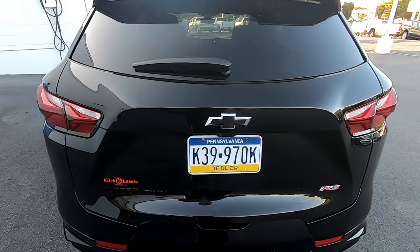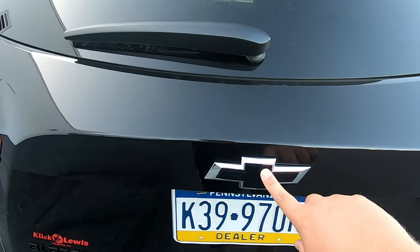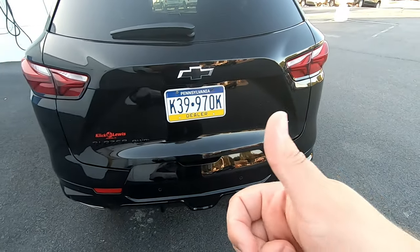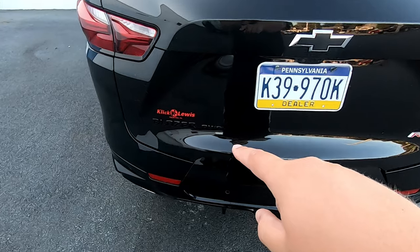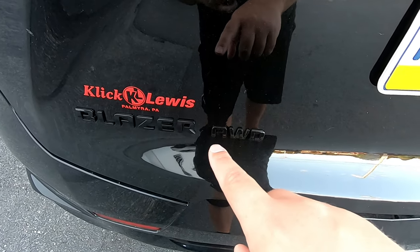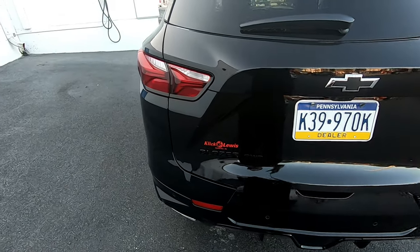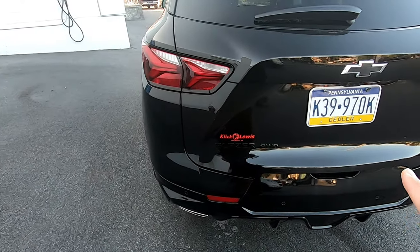Coming around to the back of the vehicle, we still have the black bowties on the back as well. The RS badging showing we got the top dog, the all-wheel drive lettering here — which is actually kind of hard to see on camera, but it's right there. So the black lettering on black paint on black wheels, it's definitely a stealthy approach.